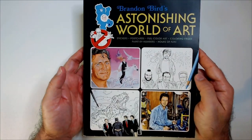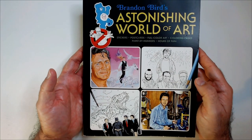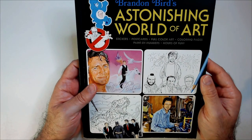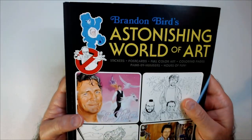I think I have Eric Roberts on here. You have Mr. T. That's like a Schwarzenegger. I have a dinosaur down here. Batman. And stickers, postcards, full color art, coloring pages, paint by numbers, hours of fun.